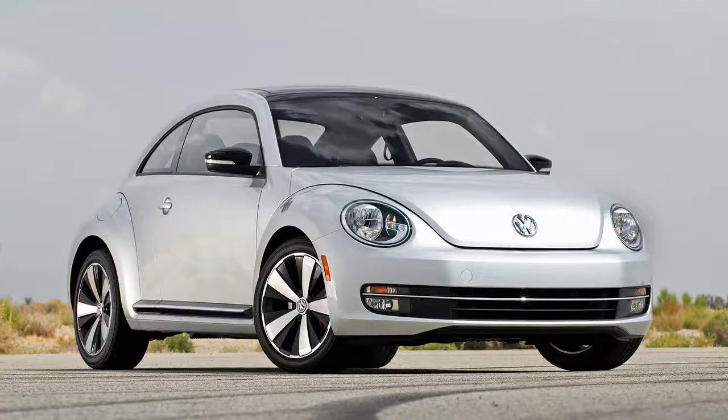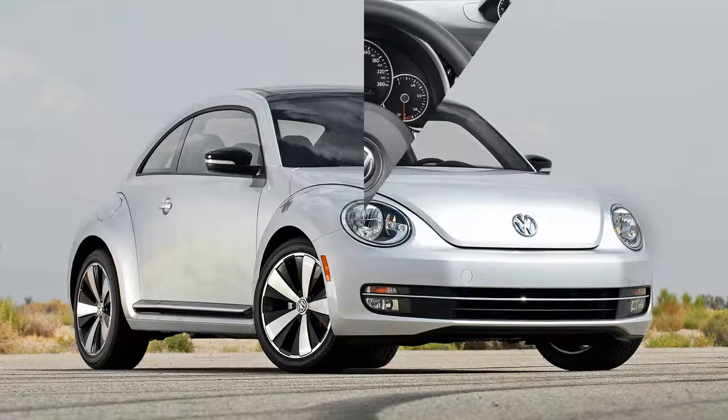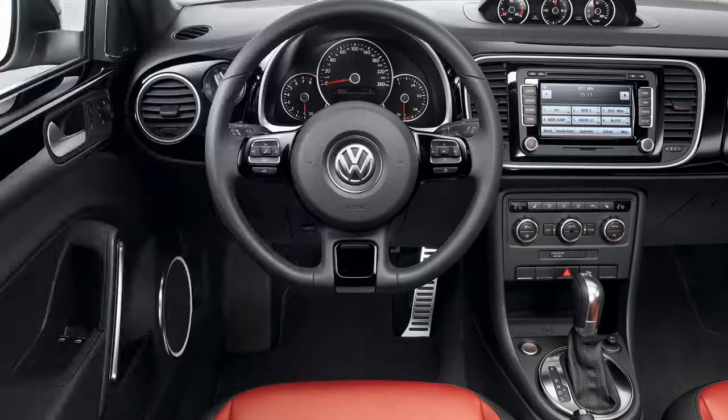The first visual cue you'll notice in the winning redesign is the 2012 Beetle's overall flattened and lower profile. Gone is the bulbous dome adorning previous iterations.